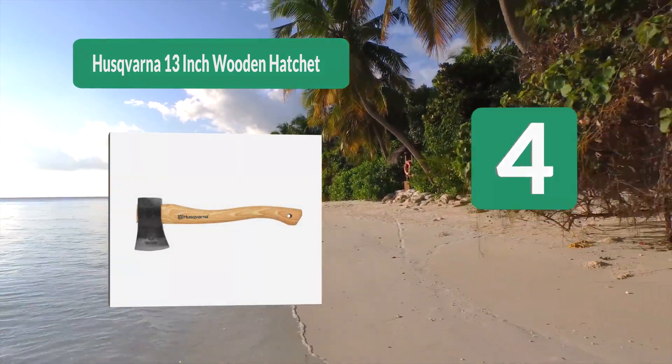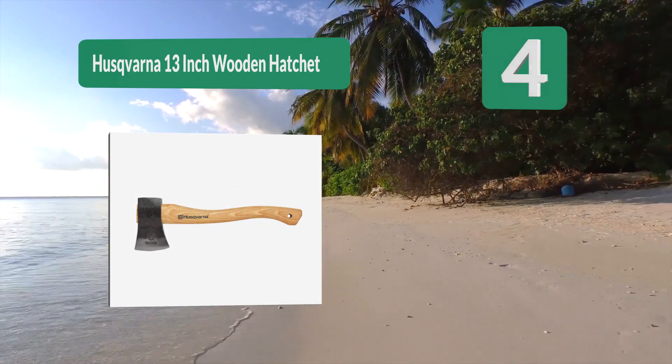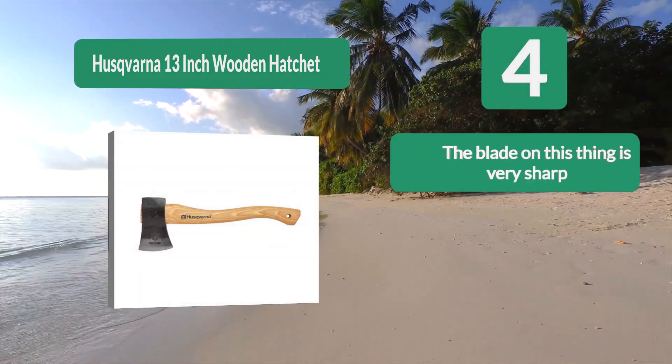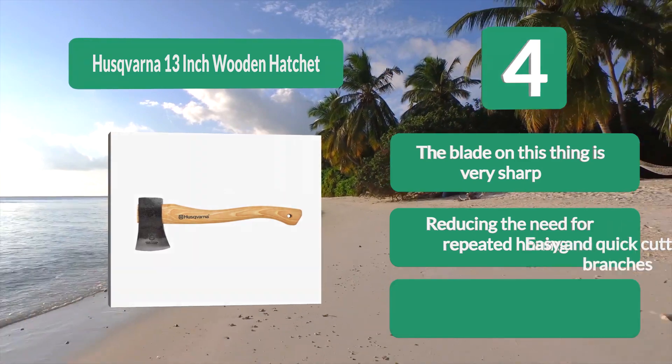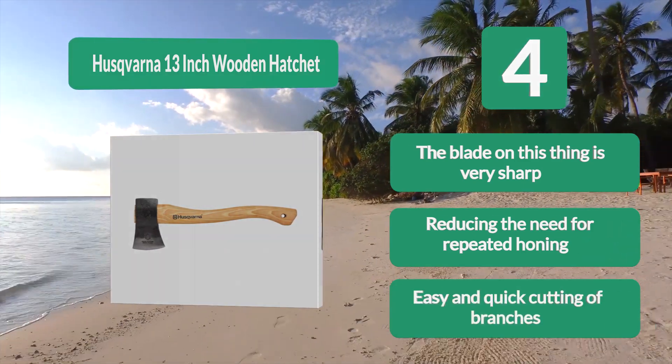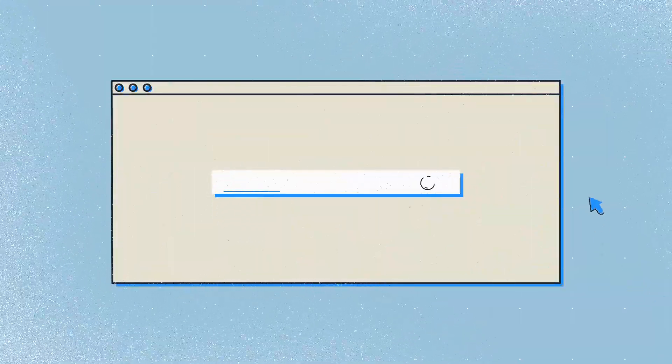Number 4: The Skvarna 13-inch Wooden Hatchet. The Skvarna is a versatile tool designed to meet the most common needs for camping, yard work, or garden upkeeping. One of the first things you'll notice is its curved handle — a deliberate design choice intended to improve cutting performance. The blade is very sharp, reducing the need for repeated honing, and allows easy and quick cutting of branches.